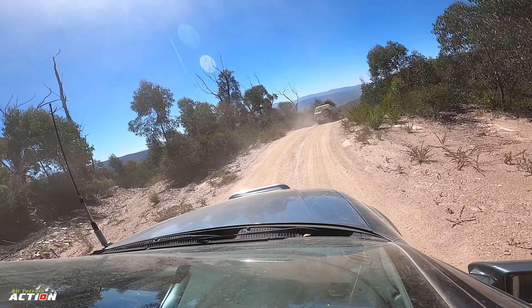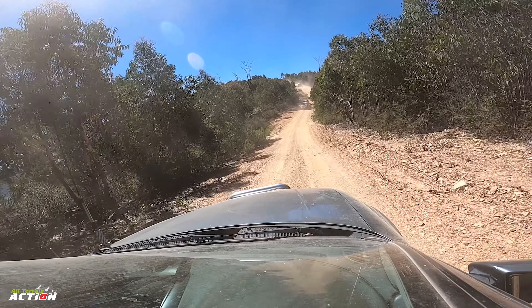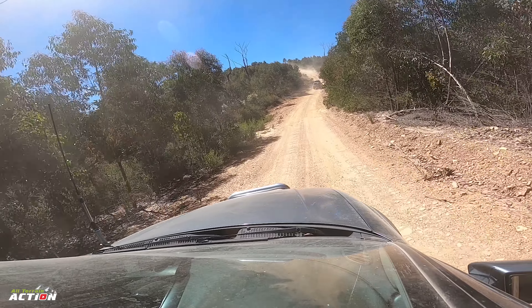We've begun Burgoyne's Track West. Most four-wheel drives are on this track. We're obviously in low range so we're travelling quite slow but keeping good pace.